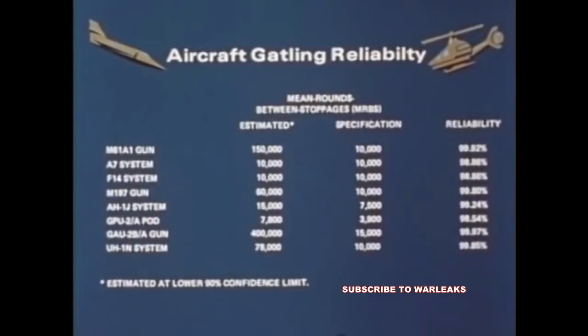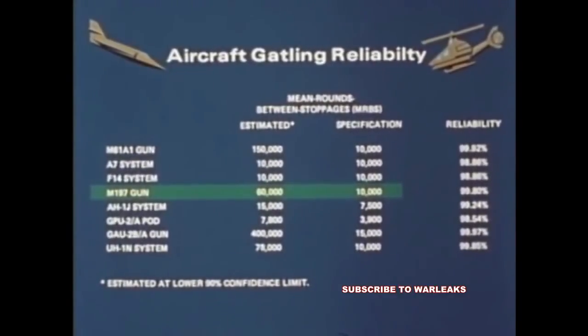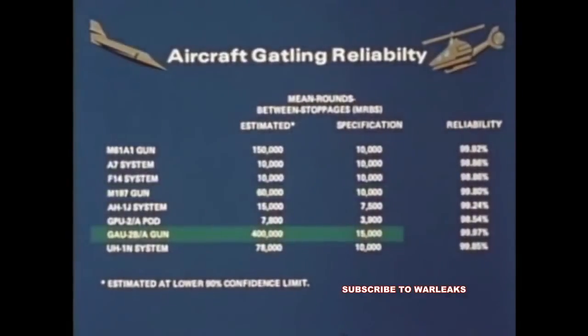The reliability of these gun systems on various aircraft are compared in this chart. The basic M61A1 gun has a 150,000 mean rounds between stoppages (MRBS), as compared to the specification requirement of 10,000 MRBS. The M197 has a 60,000 MRBS against a spec of 10,000 MRBS, and the minigun a 400,000 MRBS against a spec of 15,000 MRBS.